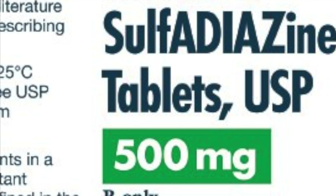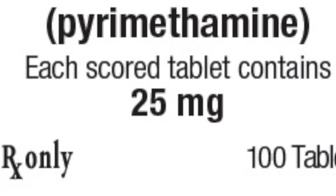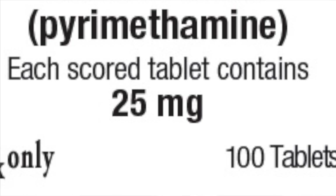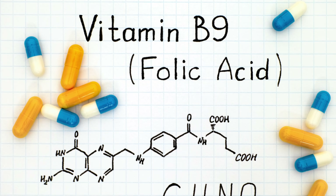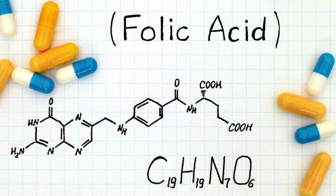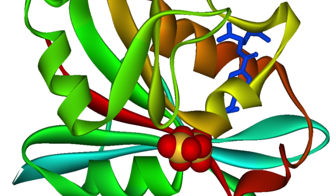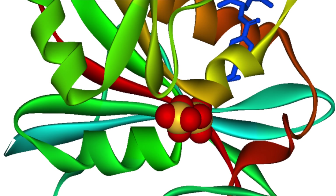A dual therapy of sulfadiazine and pyrimethamine inhibits the utilization of folate, or vitamin B9, which is vital to producing parasitic DNA. Most importantly, pyrimethamine inhibits an enzyme named dihydrofolate reductase, which reduces the molecule into biologically active form.